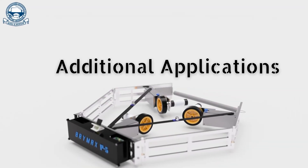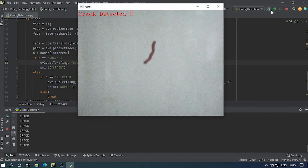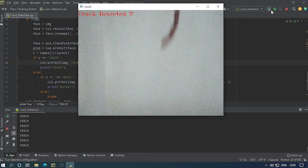Let us have a look at some of the additional features of this robot, starting with crack detection. We have used Python with OpenCV and a machine learning algorithm, and successfully developed the code for crack detection, as you can see in the video.